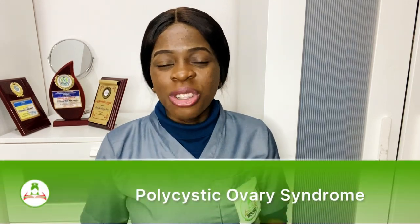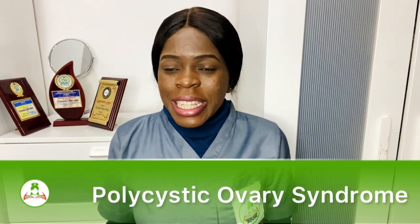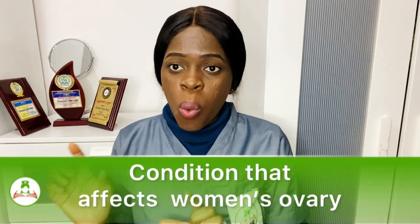Today I'm going to be talking about polycystic ovary syndrome. Polycystic ovary syndrome is a common condition in women that affects how their ovaries work.